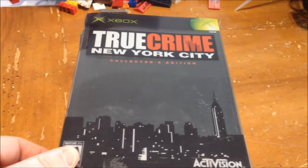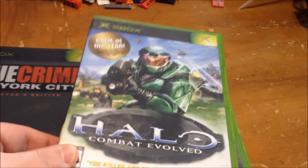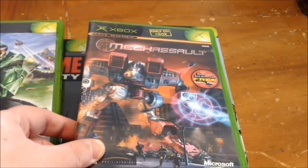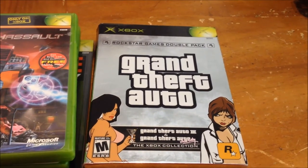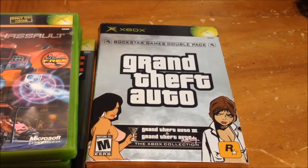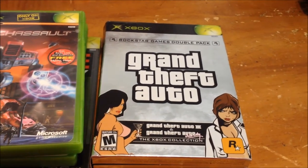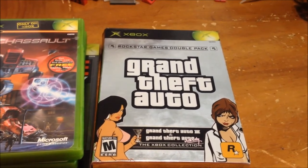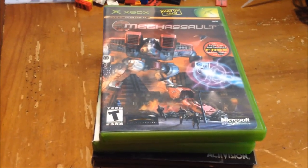This was Xbox True Crime: New York City — the collector's edition Steelbook, in really good condition. Halo: Combat Evolved for Xbox, Mech Assault for Xbox, and Grand Theft Auto 3 and Grand Theft Auto: Vice City — the Xbox collection. It's in really good condition too. I paid $10 for these four. I probably overpaid, but whatever.